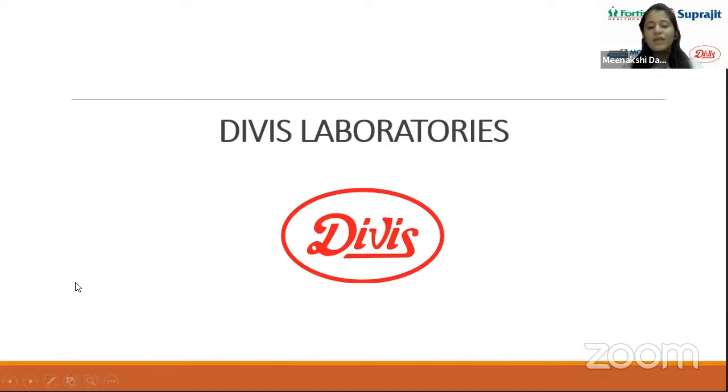Good evening everyone, thank you for joining today for a very interesting stock analysis of Divi's Laboratories. Even a new or an experienced investor will definitely know a little about Divi's — it's a big name and is basically a small monopoly in its own segment. Let us see what makes Divi's a monopoly in its area and what makes it the stock it is right now for investors.